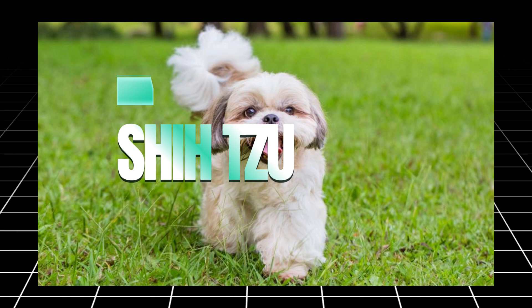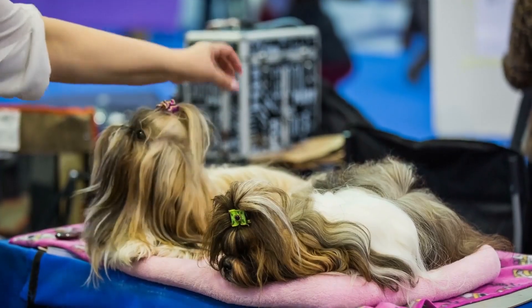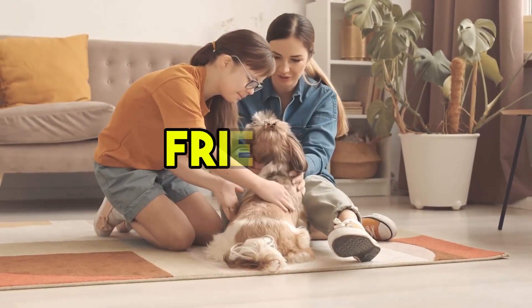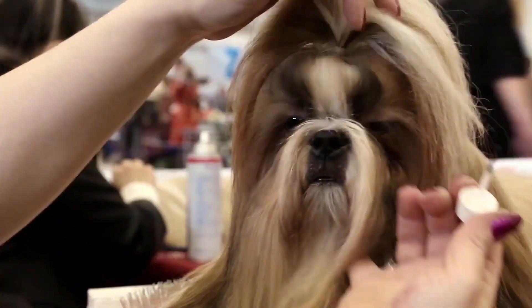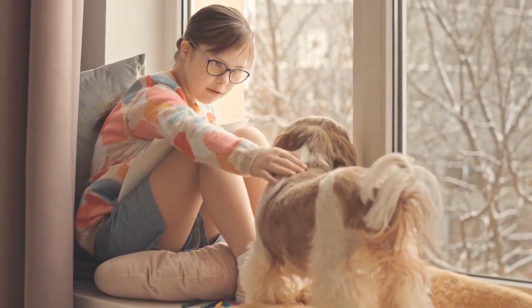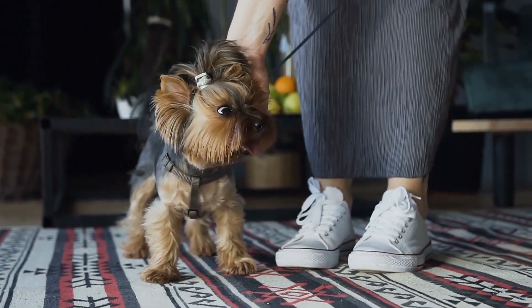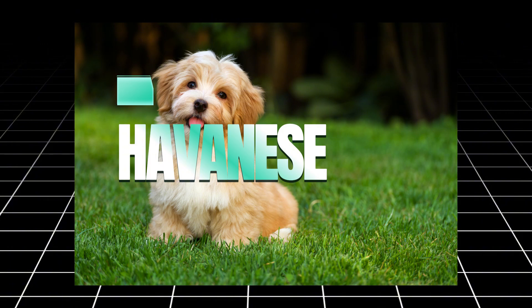The Shih Tzu, with its distinctive long, flowing coat, is another hypoallergenic dog that can be a great choice for people with allergies. Shih Tzus are affectionate, friendly, and social, often forming strong bonds with their owners. While they are small in size, they have a big personality and are known for being quite easygoing. Their coat, while requiring regular grooming, sheds minimally, making them a great hypoallergenic option for those sensitive to pet dander.